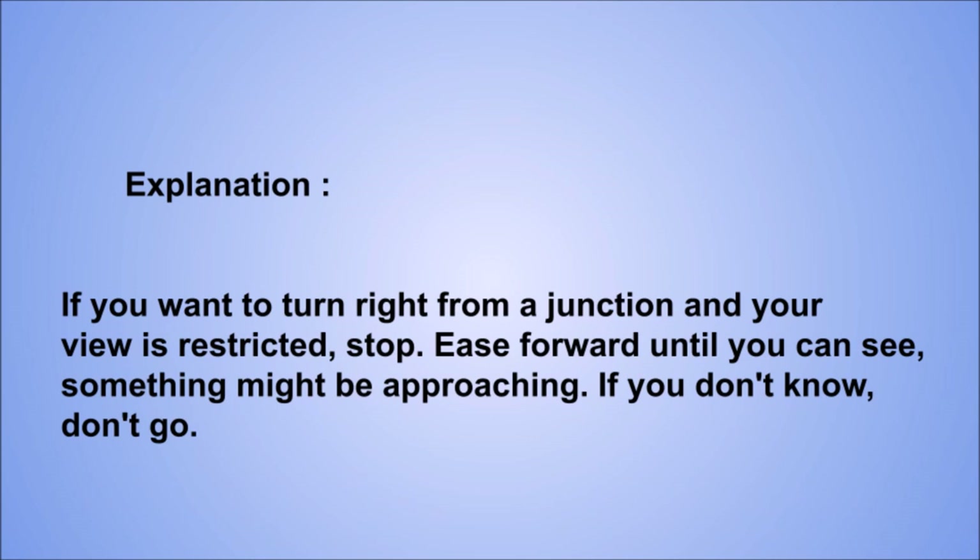Explanation: if you want to turn right from a junction and your view is restricted, stop. Ease forward until you can see — something might be approaching. If you don't know, don't go.